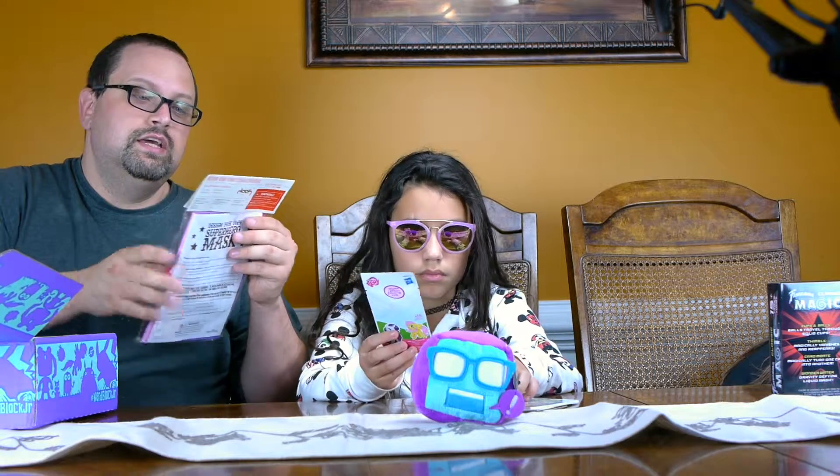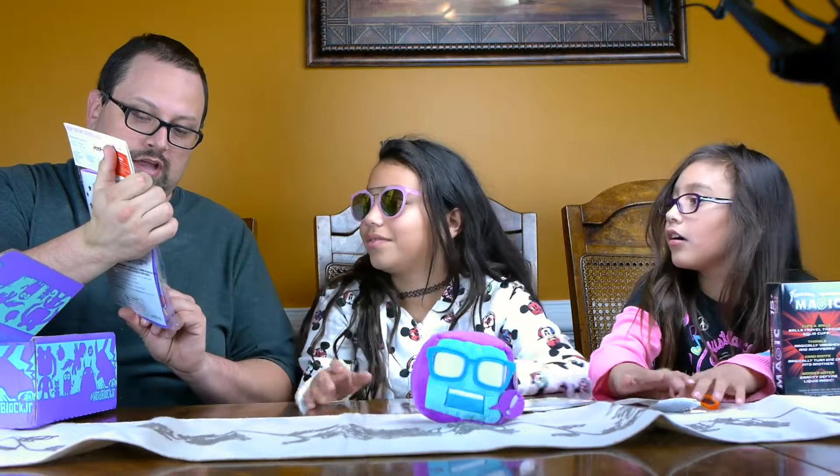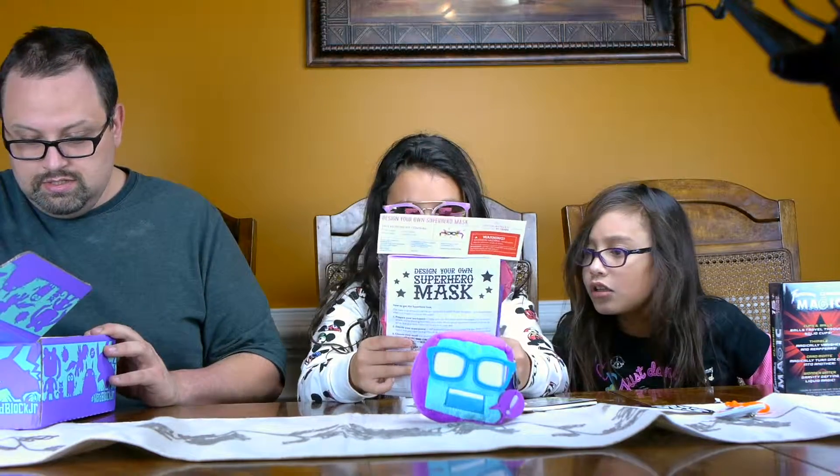This is neat — Design Your Own Superhero Mask! It comes with cut felt pieces, glittered glue, and everything you need to make a mask.